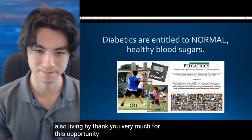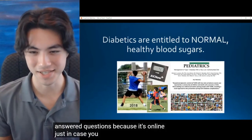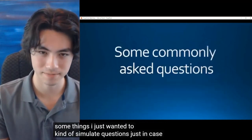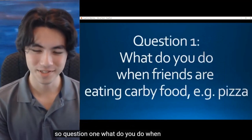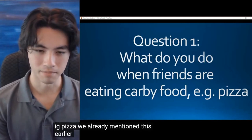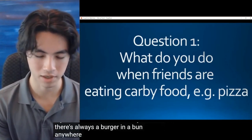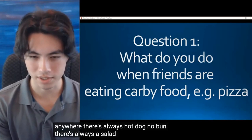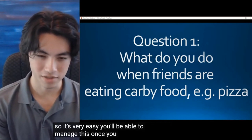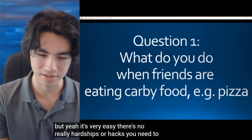Thank you very much. Now I'm going to answer a couple of questions. I know you guys haven't asked questions because it's online, but I wanted to simulate some questions just in case anything was unclear. Question 1: What do you do when your friends are eating high-carb foods? You can almost always find a way to eat something at parties — there's always a burger with no bun, a hot dog with no bun, a salad anywhere. Take off the cheese or the crust of the pizza. It's very easy, and you'll be able to manage this once you get more experience. There are no real hardships or hacks you need to follow.